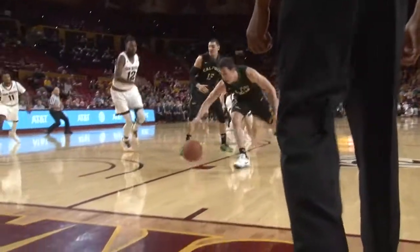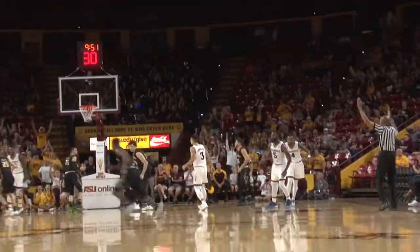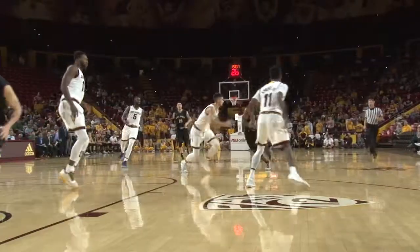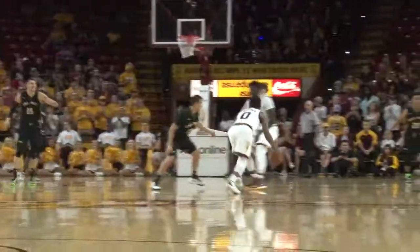Picking things up halfway through the first half, forward Andre Adams goes vertical and gets the block. Cunliff dishes over to Obina Oleka who takes it himself for the three-pointer to put the Sun Devils ahead. But the Mustangs would not go down easy as guard Jalen Sheed gets inside for the easy layup to cut the deficit to 23-21.